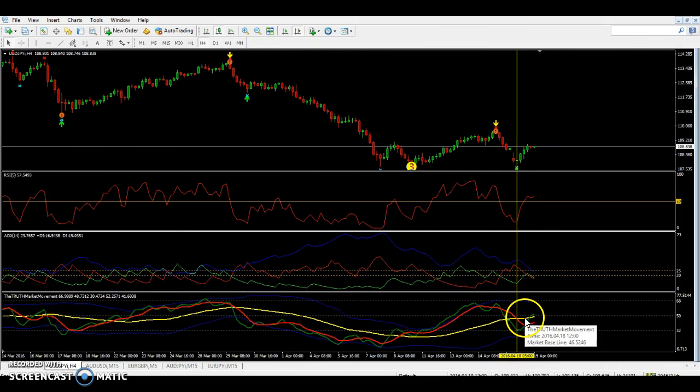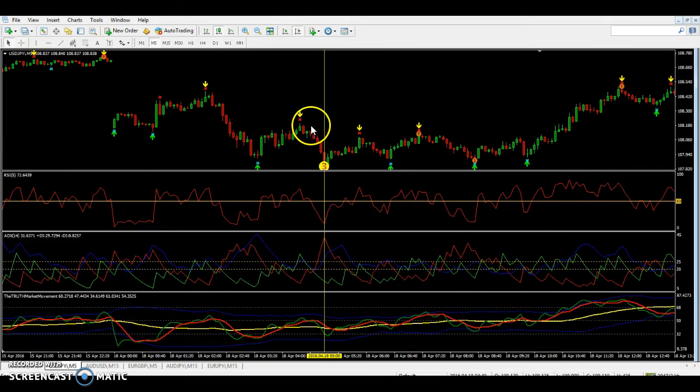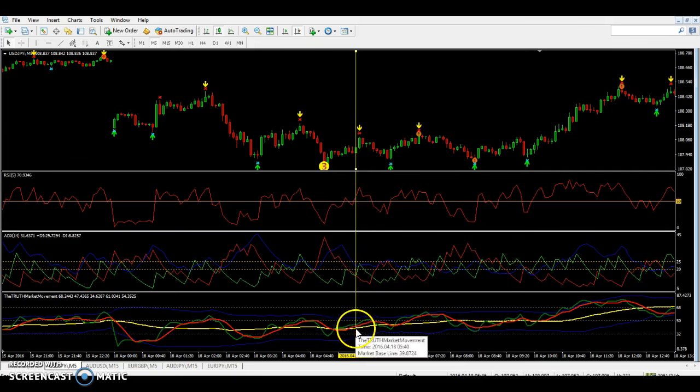Once you've zoomed all the way out and confirmed all timeframes are reading the same, go back to your 5-minute chart to find your entry. On the 5-minute, green is under red and at 32 for a buy. We're going to wait for the 80X to cross for a buy — the green needs to cross upward. Once the 80X crosses right here, you see how the RSI crosses above as well and the TDI crosses above — we're going to take our trade right here for a buy.